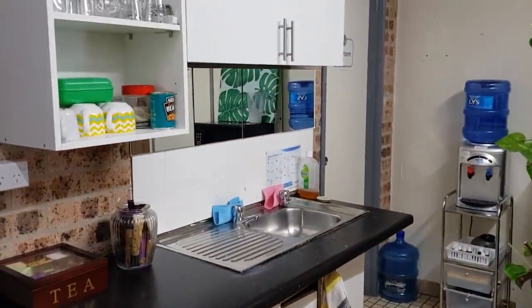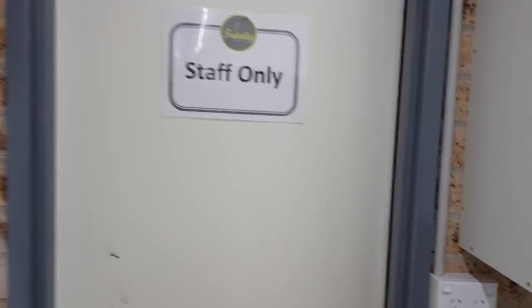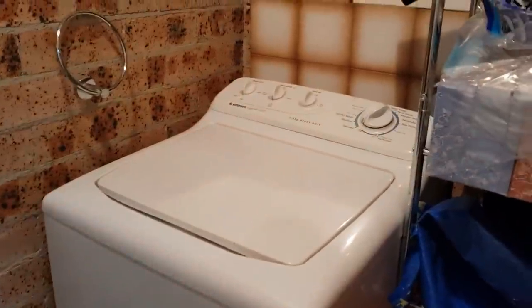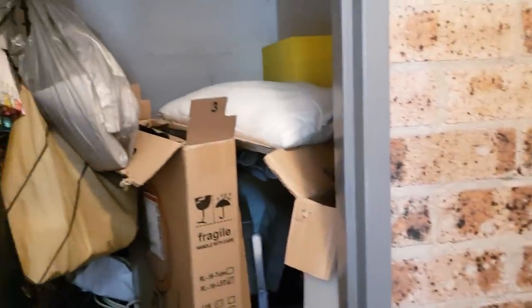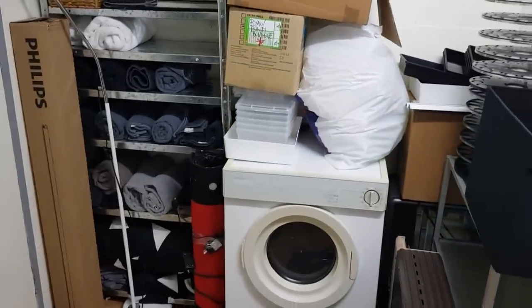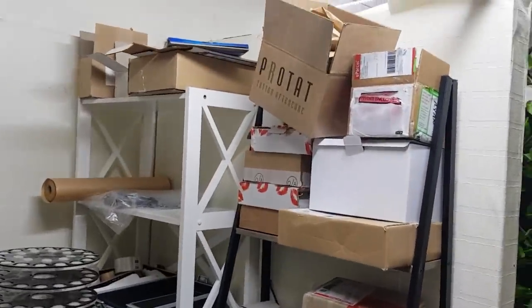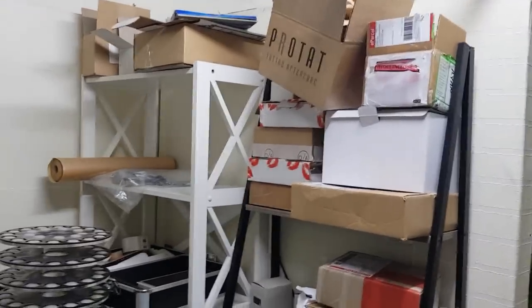I've got my little kitchenette area with tea and coffee for when I'm doing my classes, hot water, a microwave to heat up lunches, and a fridge. Off to this side is my little staff room slash storeroom slash junk room. I've got a washing machine so I can do all my washing without taking it home — fantastic. This is my storage area. I know what's in there and where it is. I've got my dryer where I keep all my towels, and I keep boxes here to recycle and repack orders to send out.